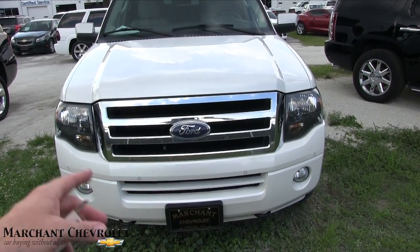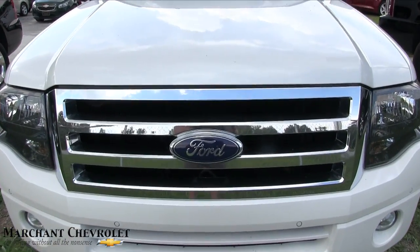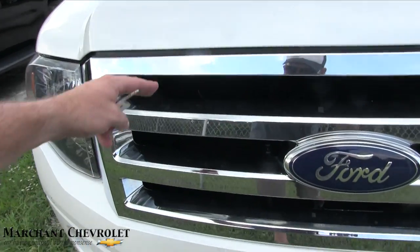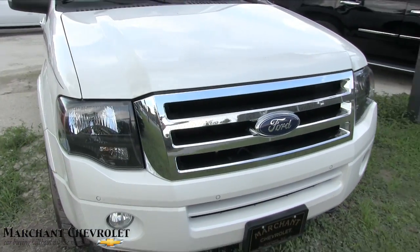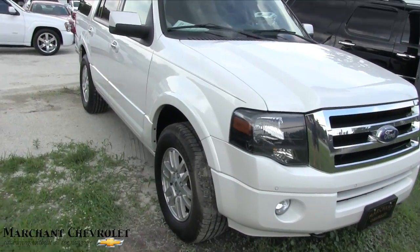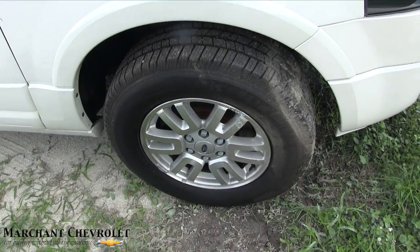You got the sensors on the front, the big Ford Expedition headlights, and then the grille — it looks a little different though. It's got these three big gaps with the Ford logo in there. It looks kind of sweet, not bad. Michelin tires, alloy wheels — got a little mud on those tires.